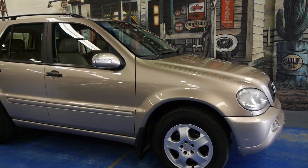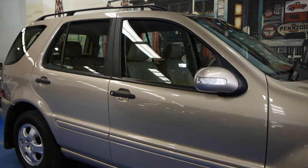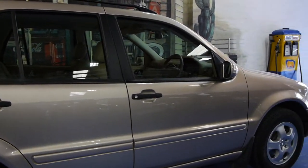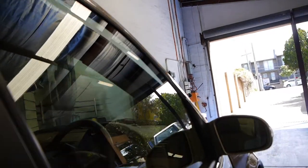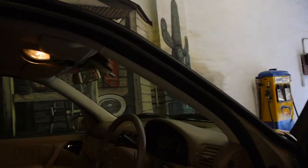Today we have for you a 2002 Mercedes-Benz ML320. This particular car is a seven-seater. It's travertine beige in colour with beige leather interior. It's done 169,000 kilometres and is in very, very good condition.